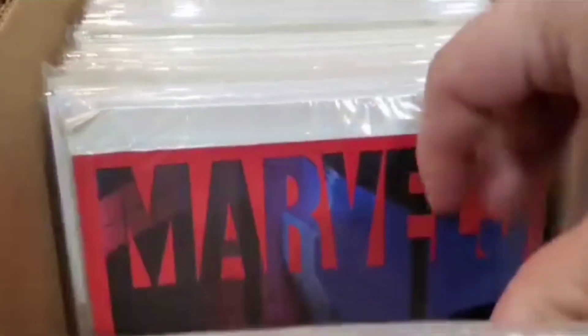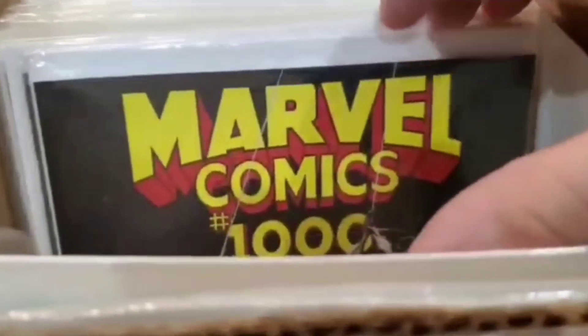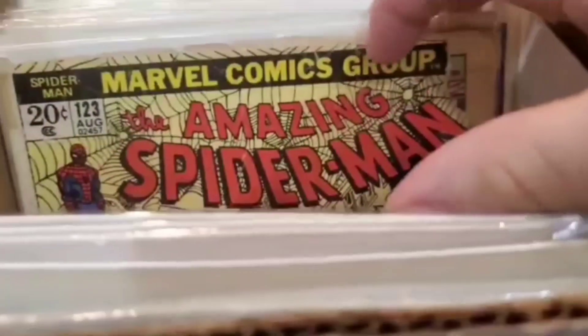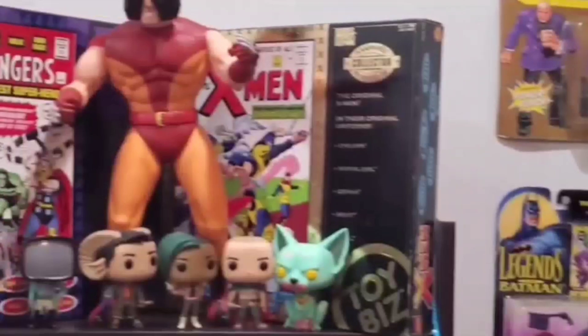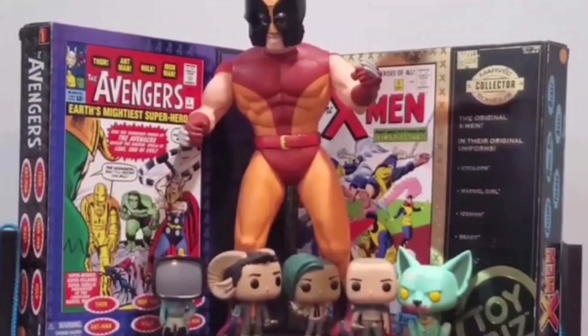Is it cool? Is it collectible? And is it cheap? So come join me as I look to add more to my collection. Welcome to the hunt.